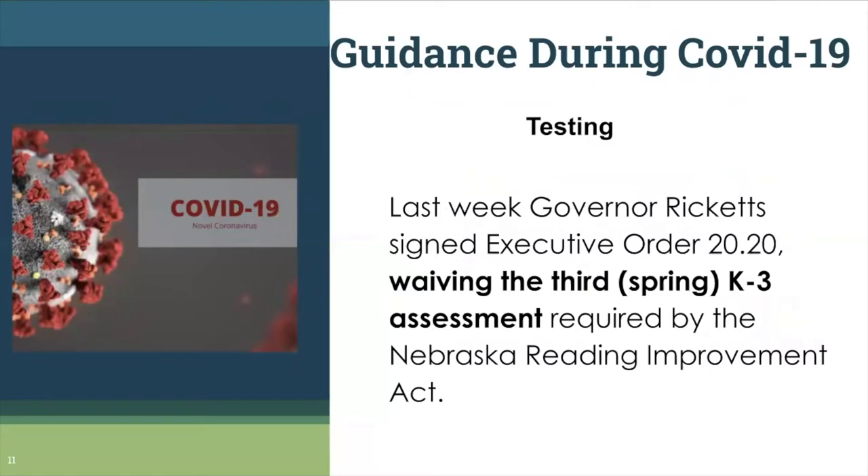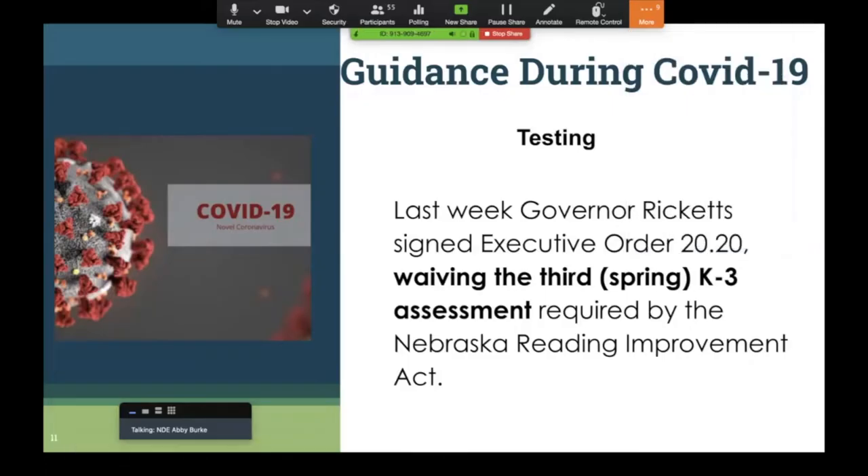Now Abby will take it away with more information. There have been questions about the fall. All schools will be required to administer the fall assessment within the first 30 days. However, there are rumblings about schools perhaps not opening or there being rolling closures, so we'll have to be responsive to that at that time, just as we are with this spring waiver.